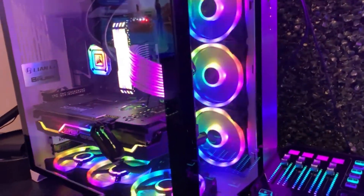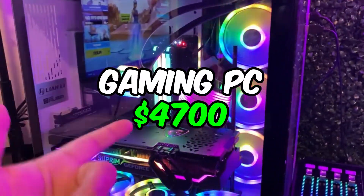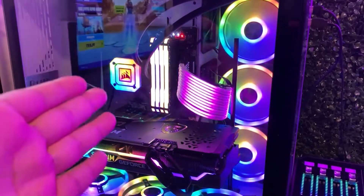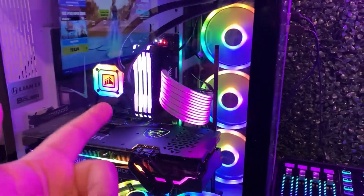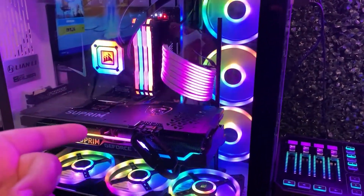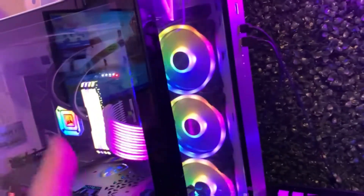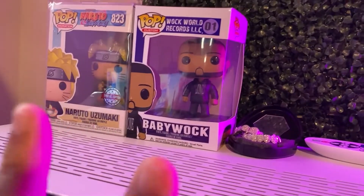When it comes to a gaming setup you cannot forget the PC. This PC was $4,700. We have an i9-9900K cooled with an AIO by Corsair, 32 gigs of Vengeance RAM, an RTX 3070, Supreme Nine Corsair fans, a 1000-watt power supply, all cased in a Lian Li O11 Dynamic. Go crazy!